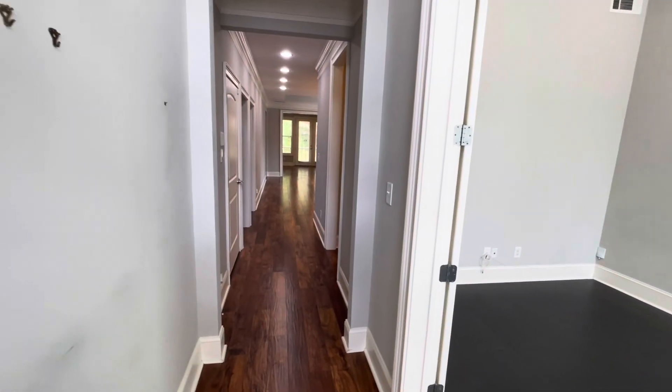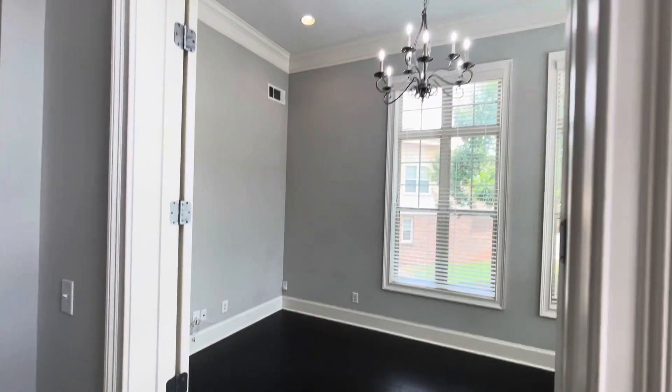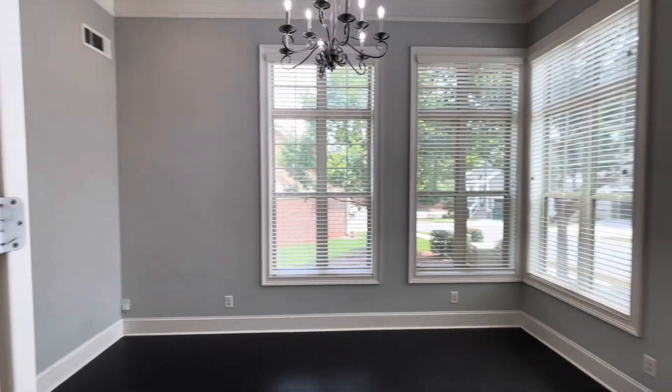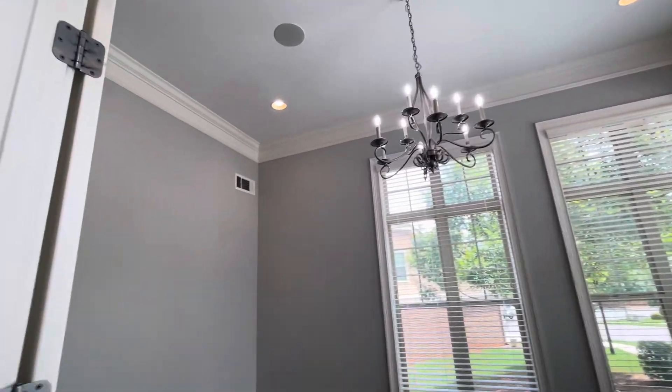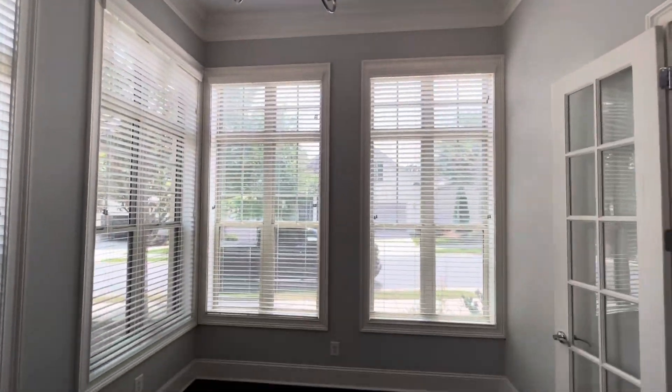This one has the eight-foot front door. This is your entry foyer with two-piece crown molding. It has this bonus room here that can be used as a luxury office, a separate formal dining room, or could be used as a bedroom. Love the big huge windows — those are at least six feet.